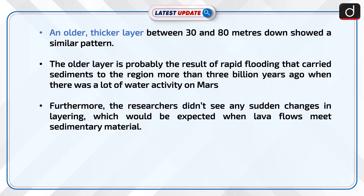An older, thicker layer between 30 and 80 meters down showed a similar pattern. The older layer is probably the result of rapid flooding that carried sediments to the region more than 3 billion years ago, when there was a lot of water activity on Mars. Furthermore, the researchers didn't see any sudden changes in layering, which would be expected when lava flows meet sedimentary material.